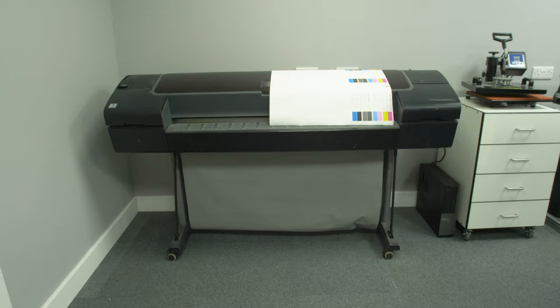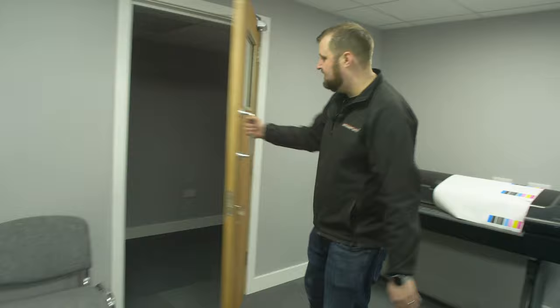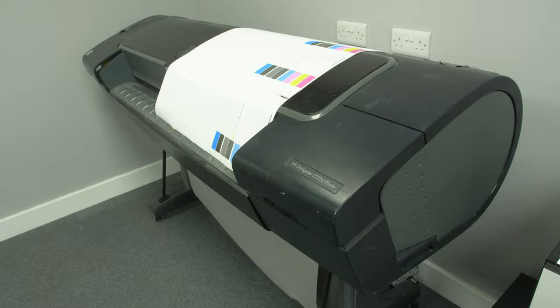Last but not least, we've got the heat press and the large format printer. We have actually built a second room here, which is also quite big. There's nothing in it at the moment but the plan is for this to be a print room — to get some of the larger printers out of the craft room and give more storage. But it's all finished, carpeted, powered up, light sockets — looking fantastic.